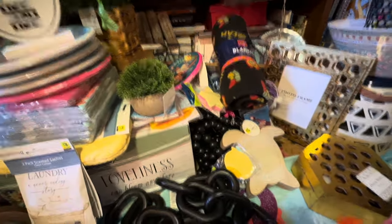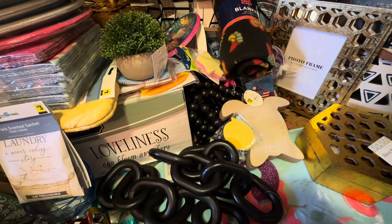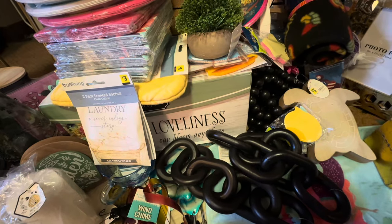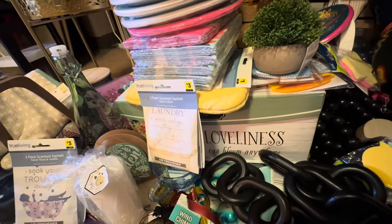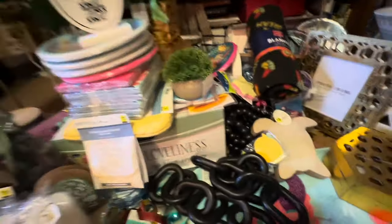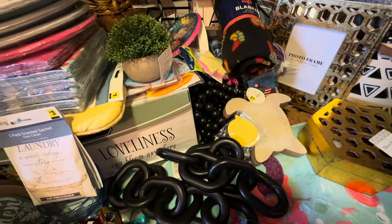Hey everybody! This is going to be part one of my penny haul for the days November 6th and 7th. Today's the 8th and I am not going out shopping today. I'm not going shopping today because I've got to get through this and get things put away, and then I'll go out and pick up whatever is left over of Summer Swim, Pink Square, and the Yellow Dot. So let's get into this right now.